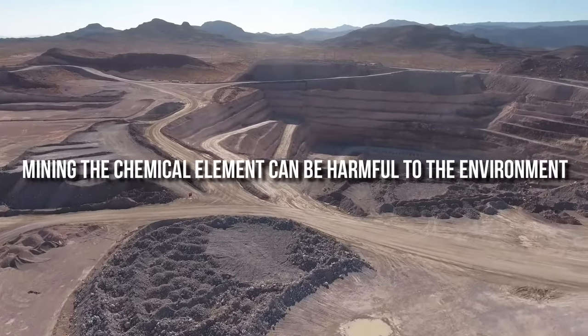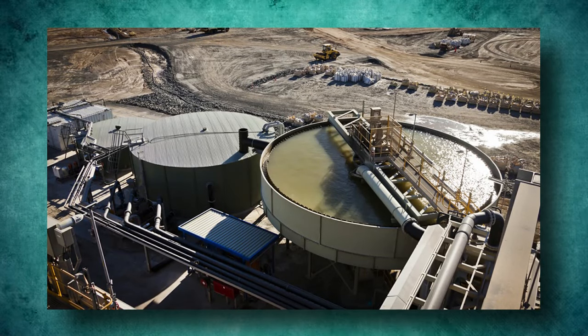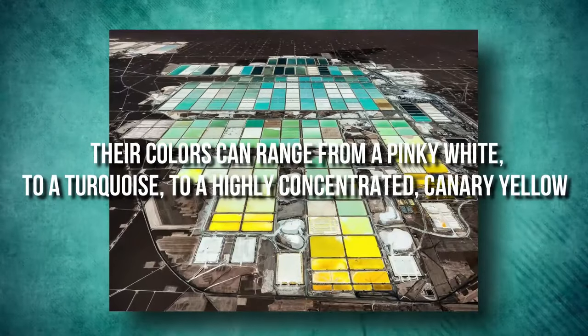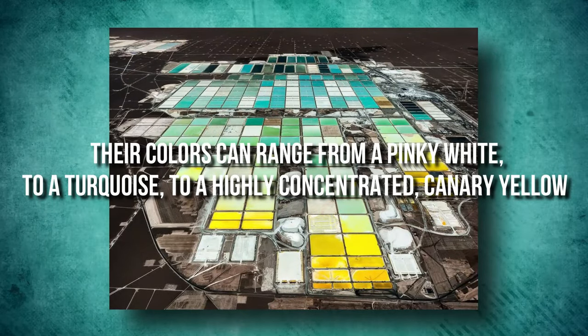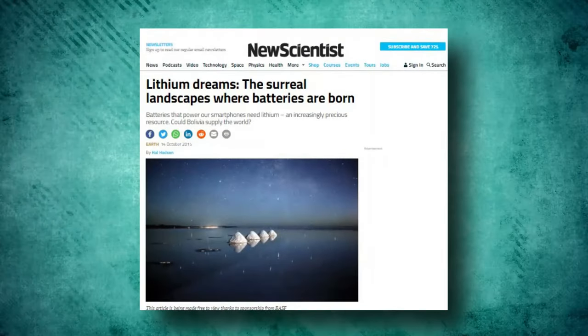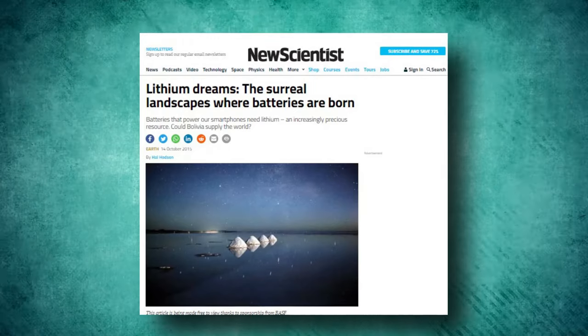Mining the chemical element can be harmful to the environment. The vivid hues of the lithium fields, or ponds, are caused by different concentrations of lithium carbonate. Their colors can range from a pinky white, to a turquoise, to a highly concentrated canary yellow. A 2015 piece in The New Scientist described the fields as surreal landscapes where batteries are born.